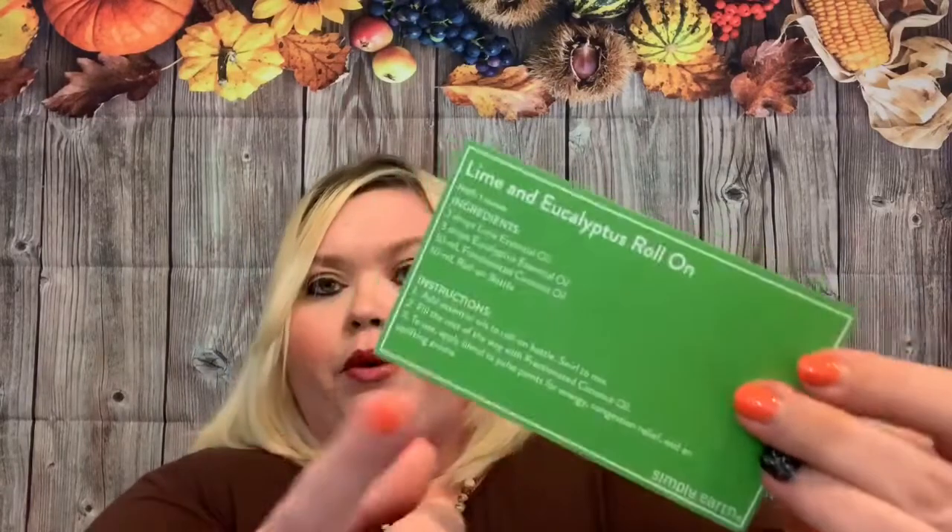Now there are times that some of the stuff you may need from home. For the oatmeal and milk bath, for instance, you're going to use two tablespoons of the powdered whole milk, two teaspoons of baking soda, two tablespoons of ground oatmeal, the eucalyptus and cinnamon oil, and then the tea bag. So there are times you may need something not in this box or the big bonus box, but generally it's going to be something you already have around your house. I can't wait to try the lime and eucalyptus roll-on especially!